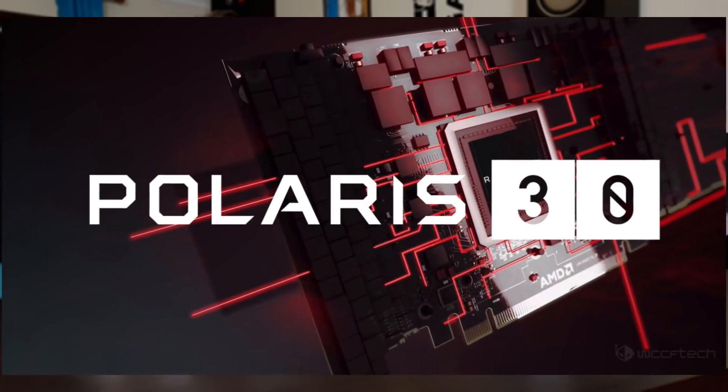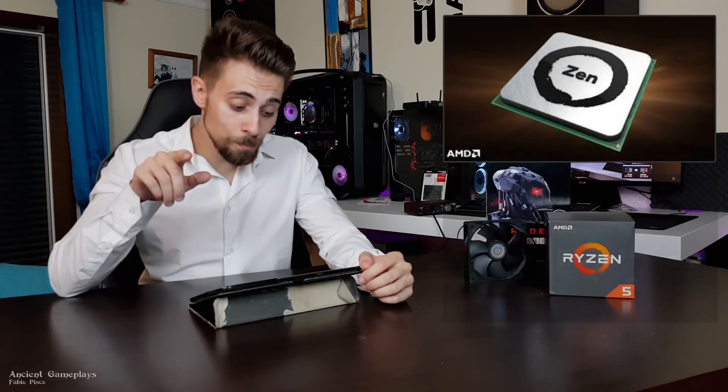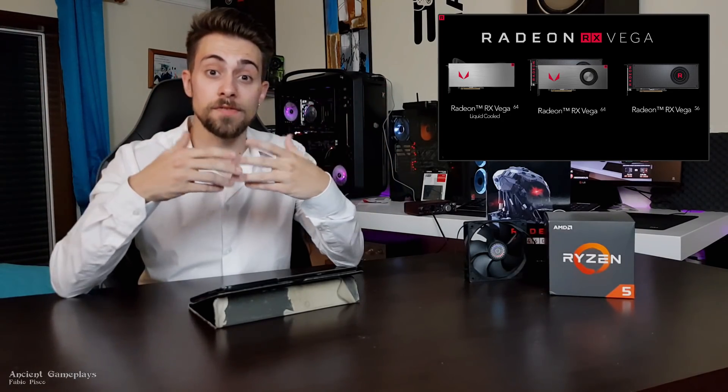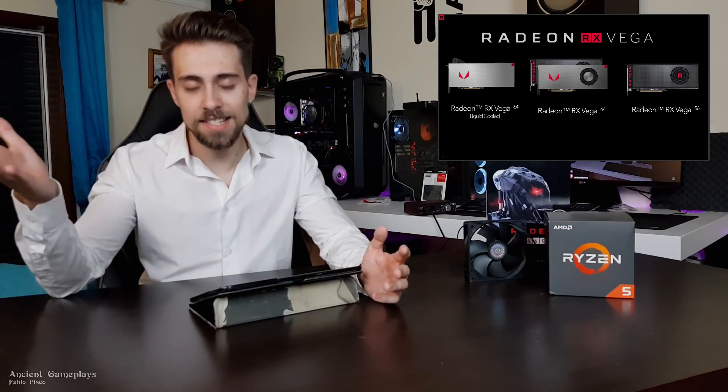I wanted to inform you about Polaris 30. For those unaware of how hardware works: GPUs and CPUs usually have code names related to their architecture, before launching the final product. For example, the Ryzen code name is Zen, and the GTX 10-series are Pascal cards. Some cards like the Vega 56 and Vega 64 maintain their architectural code name, which is Vega. Vega 56 has 56 compute units and Vega 64 has 64 compute units.